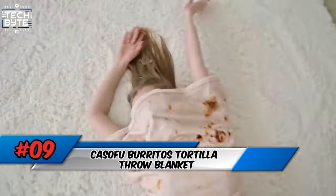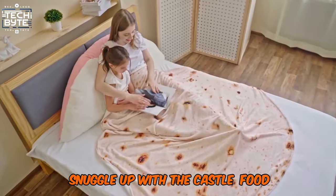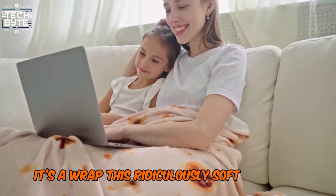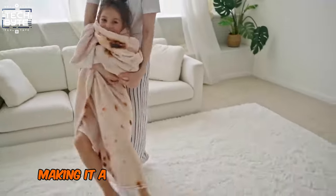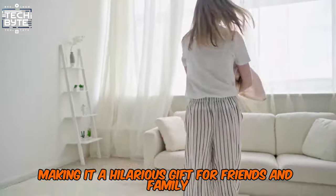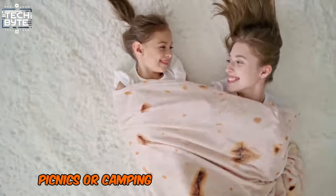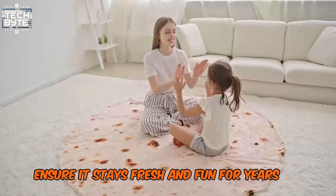Number 9: Cassofu Burritos Tortilla Throw Blanket. Snuggle up with the Cassofu Burritos Tortilla Throw Blanket — it's a wrap! This ridiculously soft and cozy blanket lets you become a human tortilla, making it a hilarious gift for friends and family. Cassofu's innovative design is perfect for chilly nights, picnics, or camping trips, and its easy care ensures it stays fresh and fun for years to come.